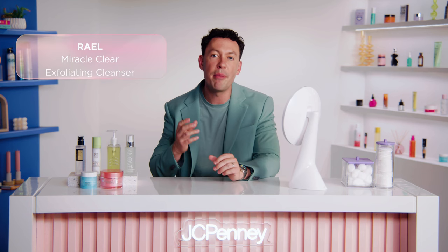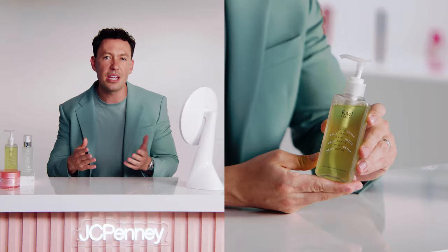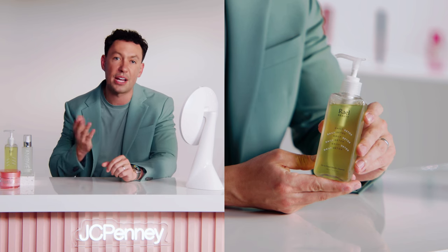Next you want to go with your water-based cleanser: the Rael Miracle Clear Exfoliating Cleanser. This is specifically formulated for people with oily skin, acne, and clogged pores. It's formulated to gently wash away excess oil, sebum, and dirt without drying or stripping your skin. Plus it's infused with acne-fighting ingredients like succinic acid, mineralized enzyme complex, and wintergreen extract. All in all, it supports your skin barrier health to help prevent future breakouts. Together, double cleansing with these products ensures a thorough and clean canvas for your winter skincare routine.